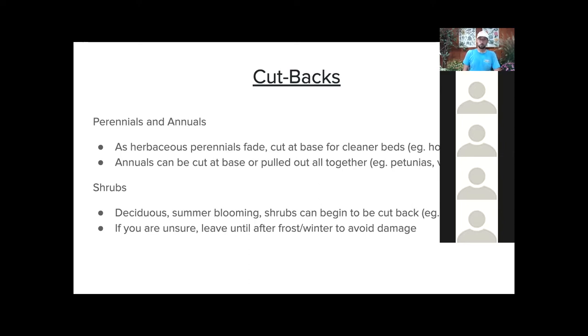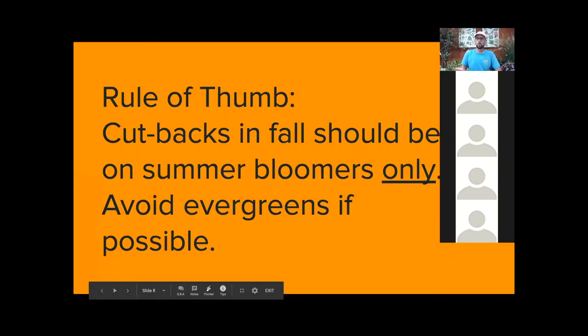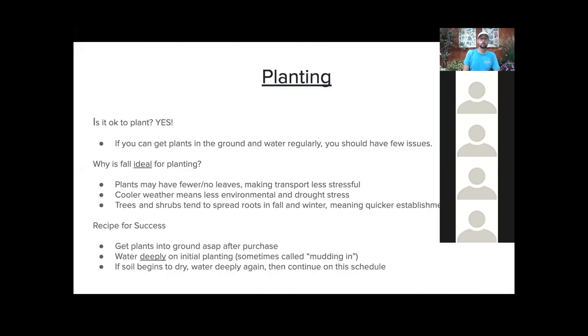This is really going to be specific to evergreens too — hollies and things of that nature. We really don't want excessive new growth a month or two before we get a frost. One more rule of thumb: cutbacks in the fall should be on summer bloomers only — things that have just finished blooming. Those are the things we should be cutting back, avoiding evergreens if we can.